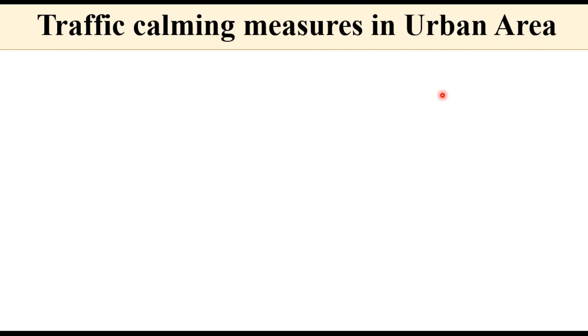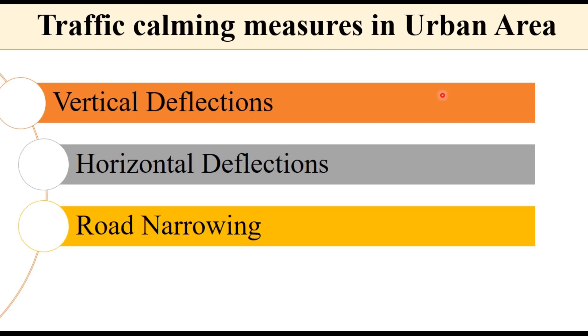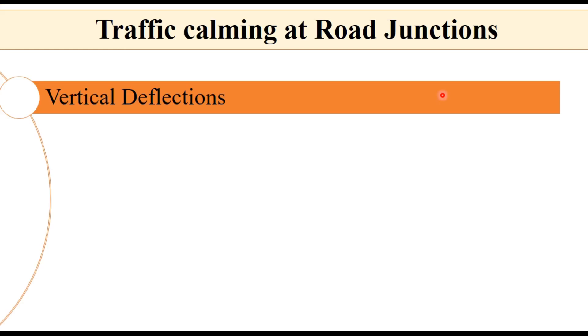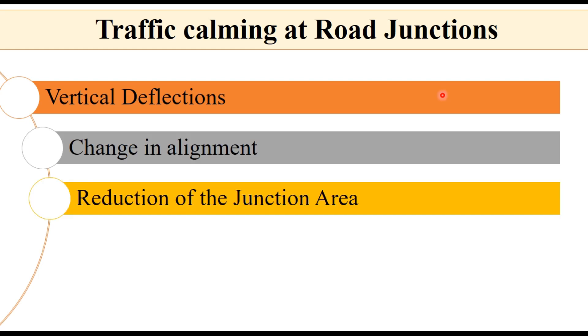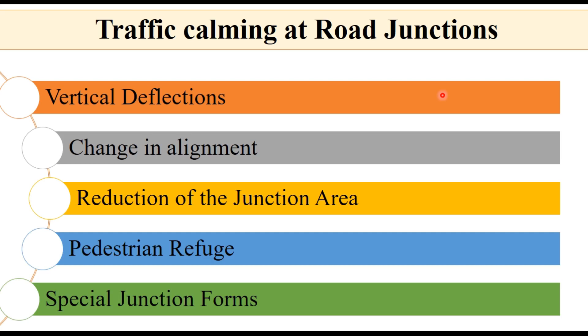Traffic calming measures in urban areas include vertical deflections, horizontal deflections, road narrowing, and central islands. At road junctions, vertical deflection — basically speed breakers or speed tables — can be used. Measures can also include change in alignment, reduction of the junction area so that vehicles entering the intersection feel constrained and reduce speed, pedestrian refuges allowing pedestrians to cross in two stages, or adoption of special safer junction forms.